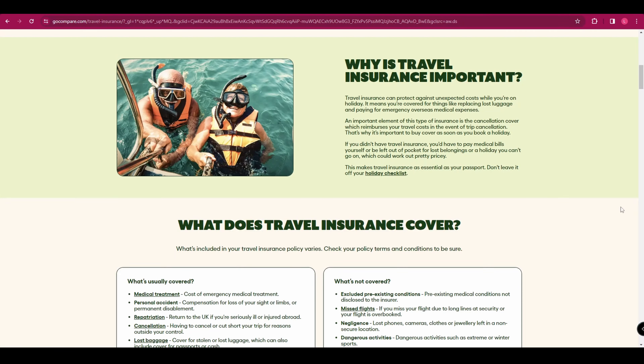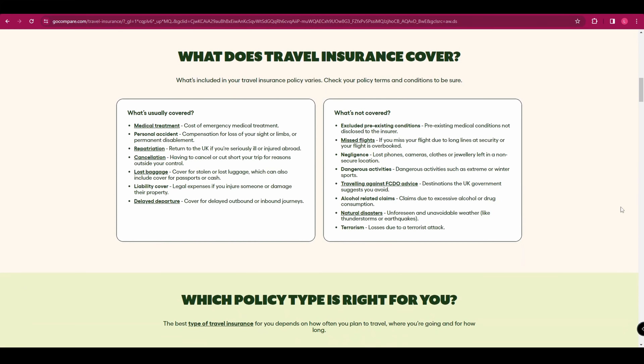Hey guys, in today's video we're going to be looking at travel health insurance and discussing which one is best for you. Travel health insurance is designed to provide you with peace of mind while you're away from home. It covers a range of medical emergencies from minor illnesses to major accidents, ensuring you're not left facing hefty medical bills whilst abroad. Unlike regular health insurance which may not cover international medical expenses, travel health insurance is tailored specifically for your needs while traveling.